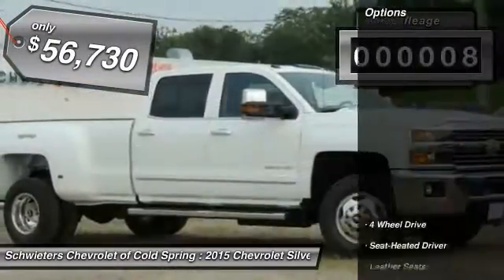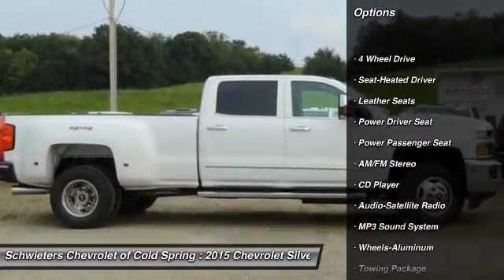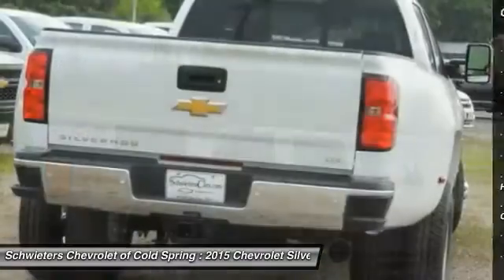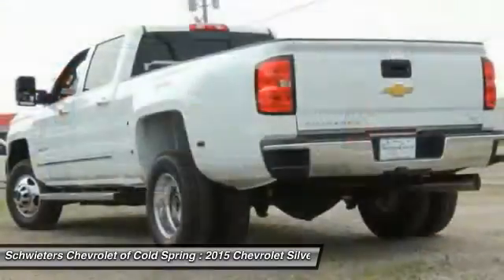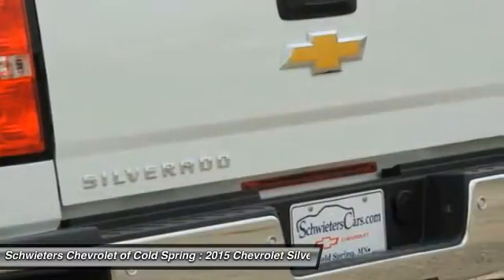Here are some of this vehicle's great options: power passenger seat, four-wheel drive, traction control, anti-lock braking system, Bluetooth wireless data link for hands-free phone, air conditioning front, HomeLink garage door opener, floor mats, aluminum wheels, cruise control.